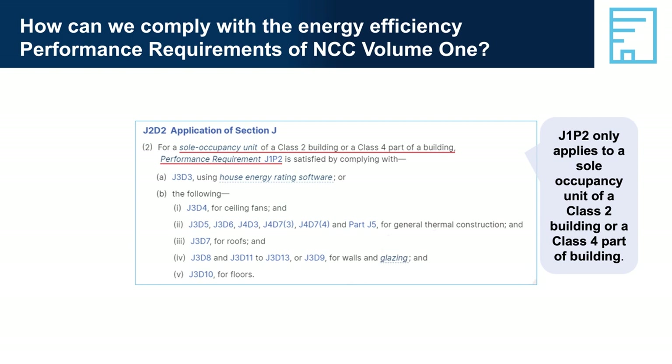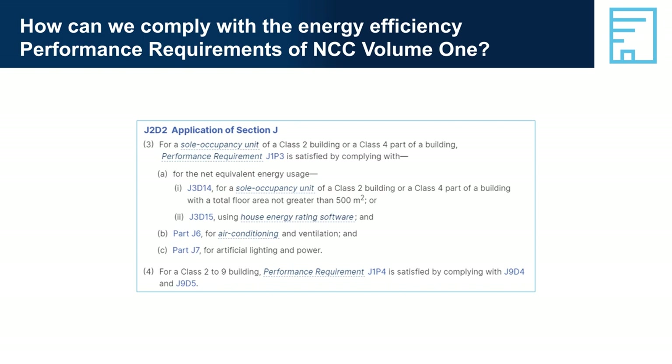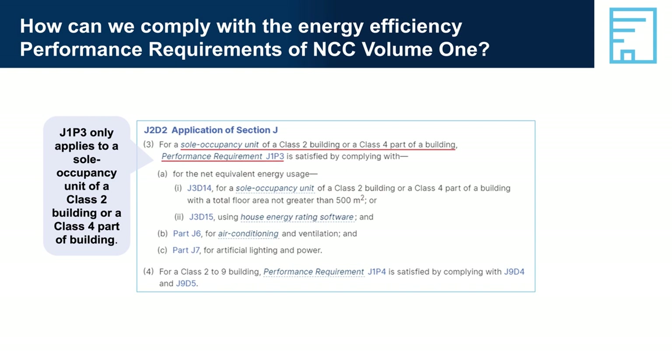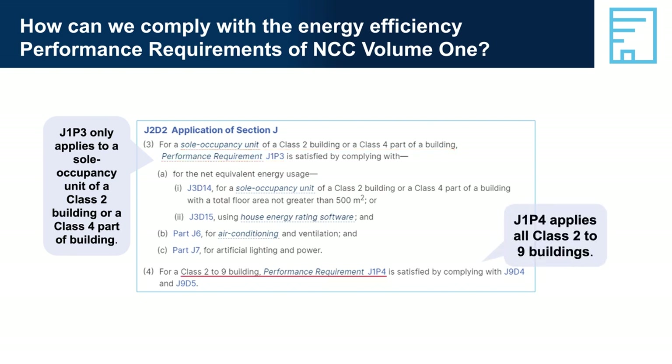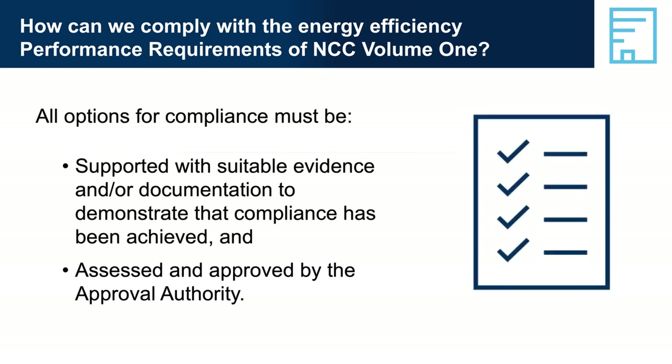Part J3 elemental provisions for a sole occupancy unit of a Class 2 building or a Class 4 part of a building contains the DTS provisions that SOUs need to comply with to satisfy J1P2 and J1P3. If they choose, a designer or builder can use a performance solution instead of the DTS provisions — for example, complying with the Swiss Passive Haus standard and presenting evidence to the approval authority. Regardless of the solution used, appropriate and sufficient evidence must be provided to the approval authority.